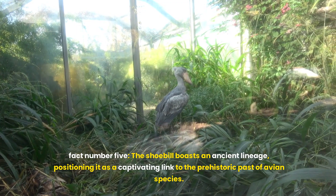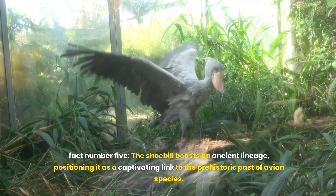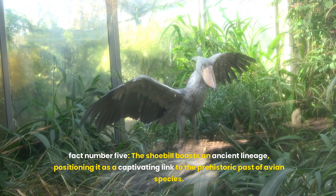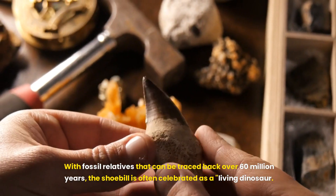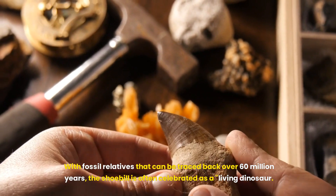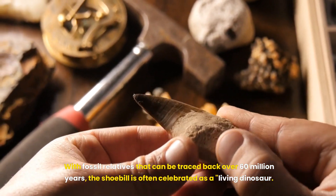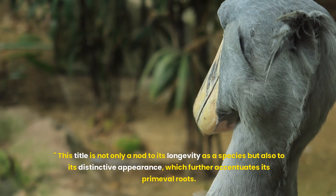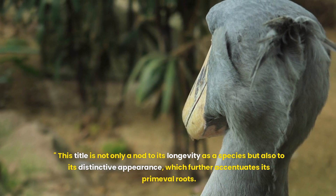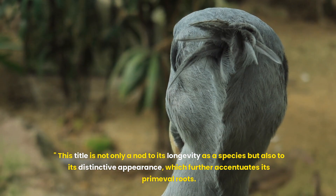Fact number five. The shoebill boasts an ancient lineage, positioning it as a captivating link to the prehistoric past of avian species. With fossil relatives that can be traced back over 60 million years, the shoebill is often celebrated as a living dinosaur. This title is not only a nod to its longevity as a species, but also to its distinctive appearance, which further accentuates its primeval roots.